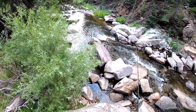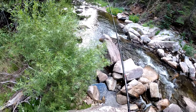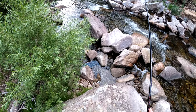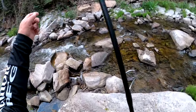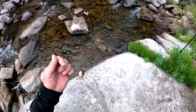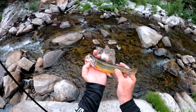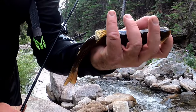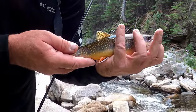Looks pretty good. That's a nice one, whatever it is — probably a rainbow. Could be a brookie. Oh, it is a brookie! Excellent. Maybe the fourth brookie we've actually hooked today. Not a giant, eight-ish inches. That's the extent of the brook trout in this creek — about this big. Really nice though.